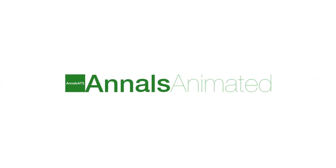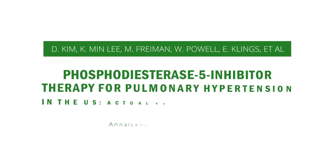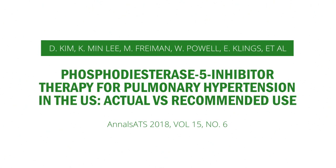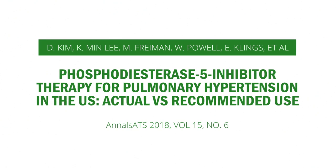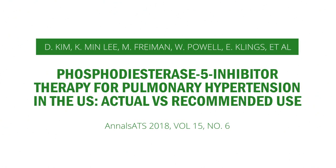Hello and welcome to Annals Animated. Our video will take a look at phosphodiesterase-5 inhibitor therapy for pulmonary hypertension in the US — actual versus recommended use — a paper by Dr. Deborah Kim and colleagues published in the June 2018 issue of the Annals of the American Thoracic Society.